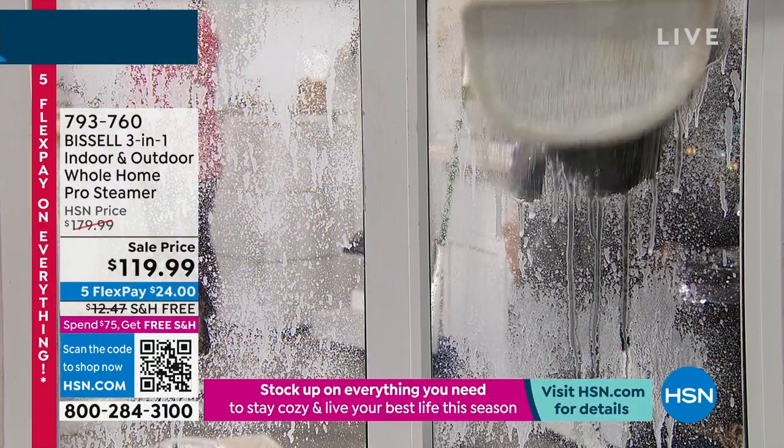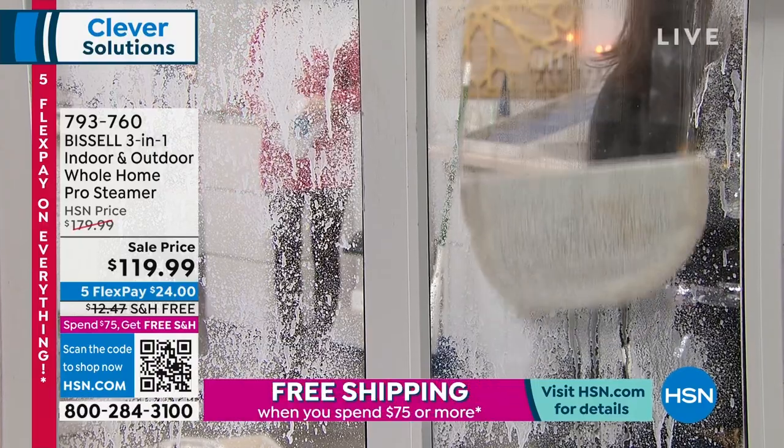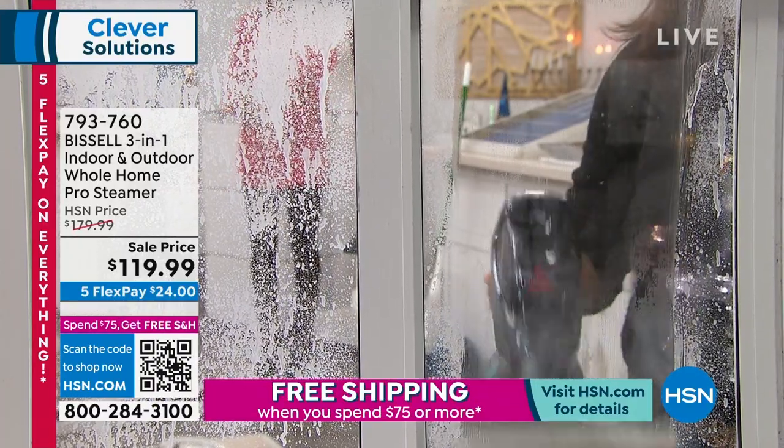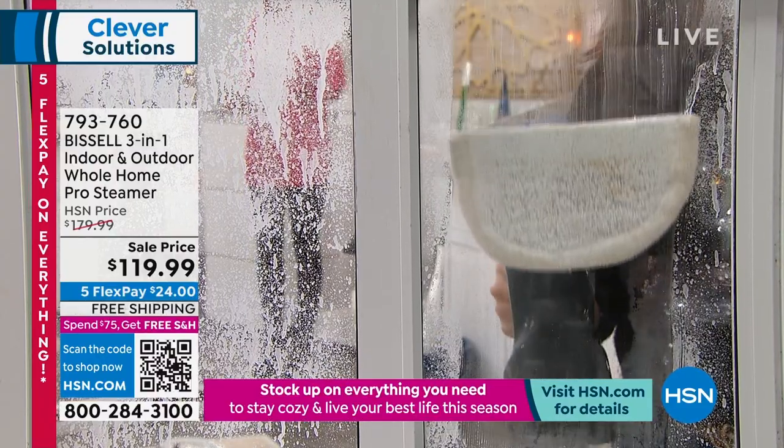It kind of doesn't get any better than that. It's not every day we have this in stock because they've been going very quickly. Steam is on fire right now because no matter what, wintertime is cold and flu time.